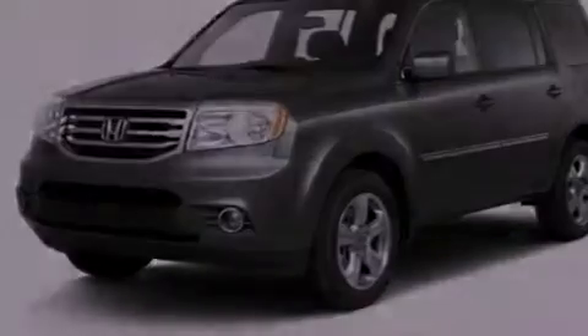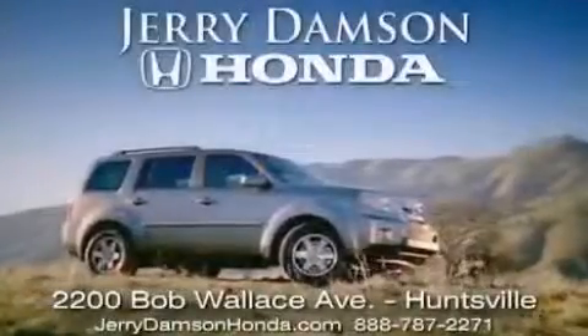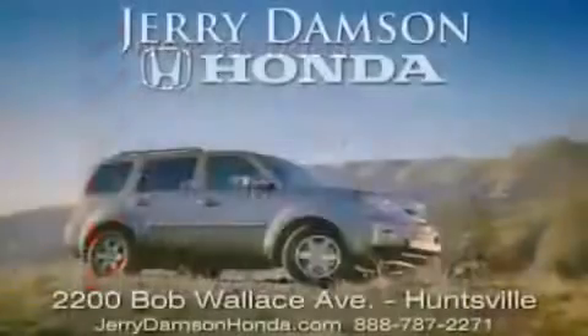Contact us today and schedule your opportunity to see this vehicle in person. Jerry Dampson Honda in Huntsville, Alabama. New Hondas, great on gas, and service after the sale. Complimentary coffee, Wi-Fi, and car washes. Thank you for choosing Jerry Dampson Honda.